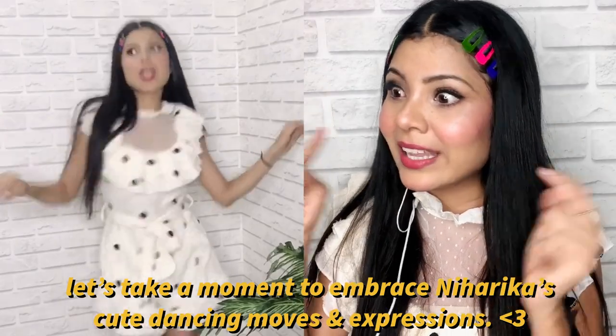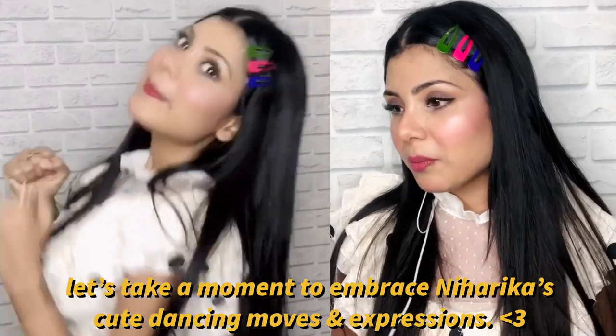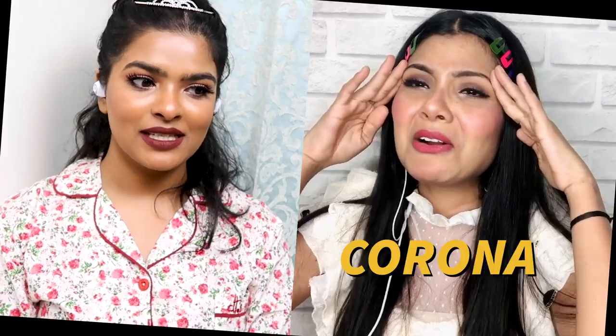Niharika is all dolled up — she explains her birthday outfit: a white vintage romper with cute hair clips, which are very trendy right now, and sneakers. Simple and cute. When is her birthday? September 6th — and she had Goa plans this year.